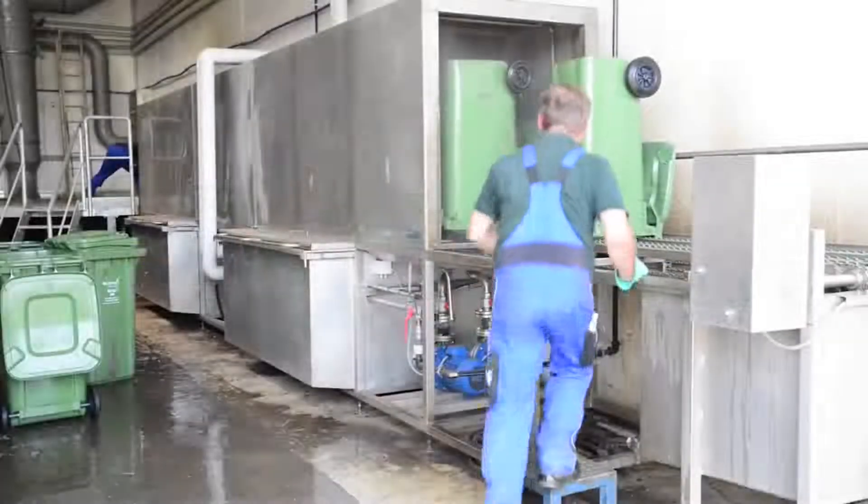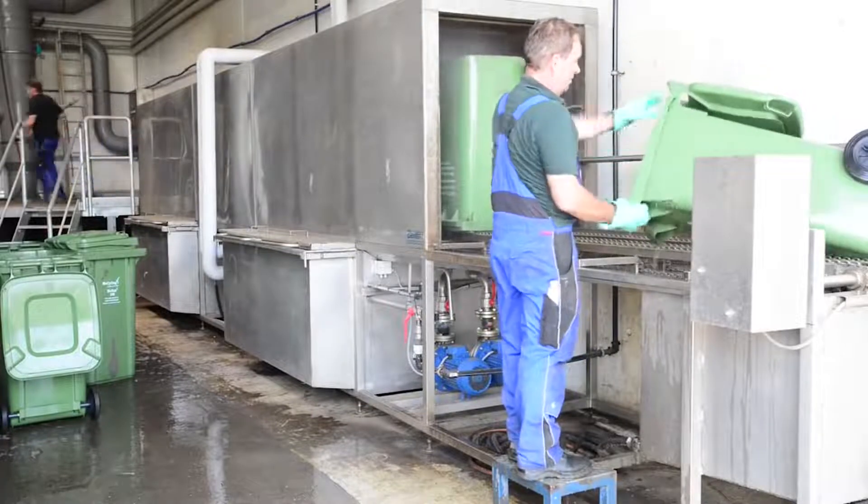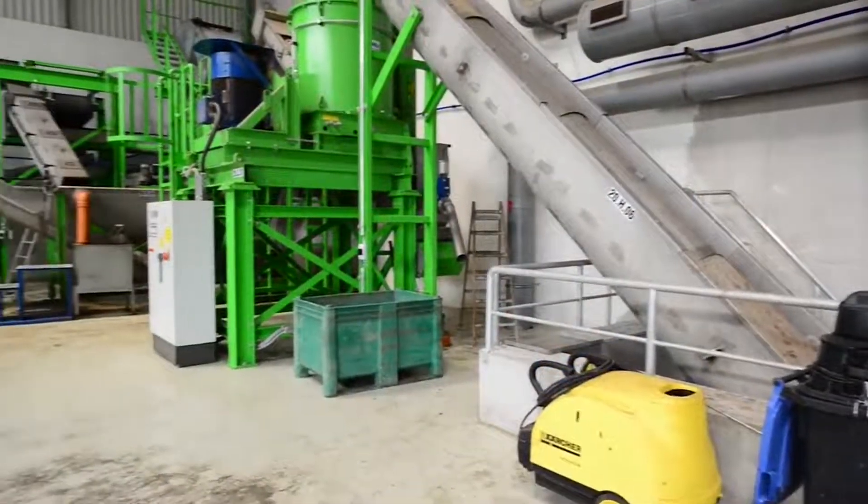Not only can it take the waste from truck containers, but also directly from the incoming garbage bins using the special in-line process equipment.